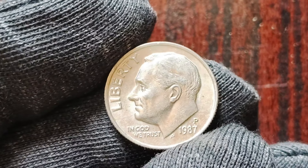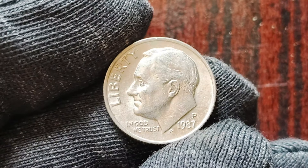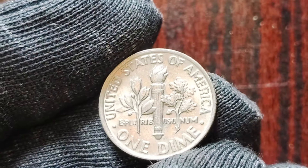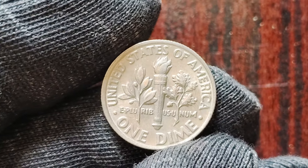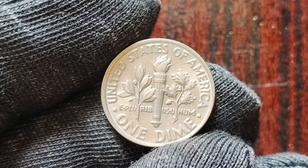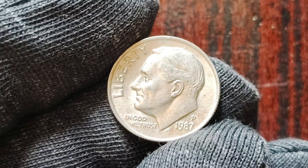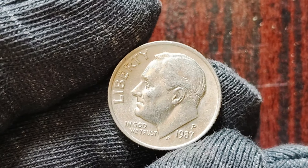We have a super exciting topic to discuss: the 1987 P-Mint Mark one dime coins that could potentially be worth a whopping $1.2 million. So grab your favorite beverage, sit back, and let's get into it. Let's talk a little bit about the 1987 P-Mint Mark one dime coins. These dimes were minted in Philadelphia in 1987 and are known for their unique design and rarity. What sets these coins apart is the presence of the P-Mint Mark, indicating that they were minted in Philadelphia. The mint mark can be found on the reverse side of the coin, right below the torch.